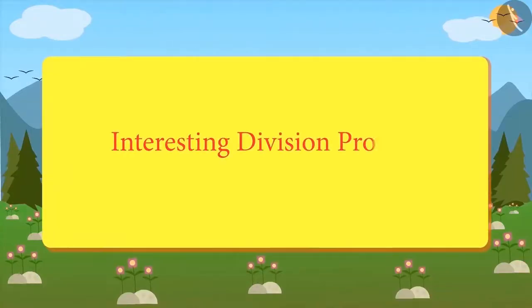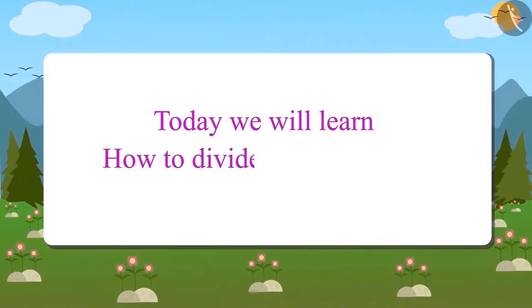Interesting Division Problems Part 4. Today we will learn how to divide large numbers.